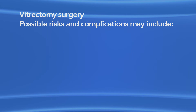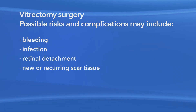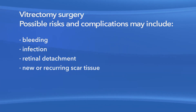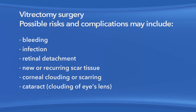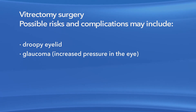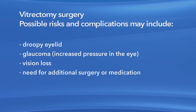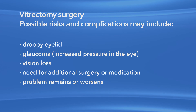In most cases, surgery significantly reduces the visual distortion caused by macular pucker. As with any procedure, there are risks of side effects and complications with vitrectomy surgery to repair a macular pucker. These may include bleeding, eye infection, retinal detachment, new or recurring scar tissue inside the eye, clouding or scarring of the cornea, clouding of the lens of the eye or cataract, a droopy eyelid, increased pressure in the eye called glaucoma, vision loss, and the possible need for additional treatment, including medication and surgery. Also, your eye problem could remain or get worse.